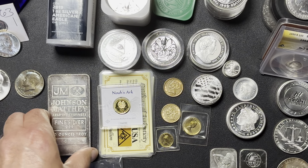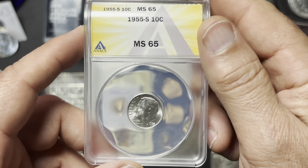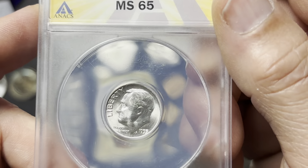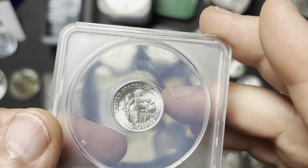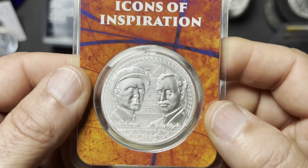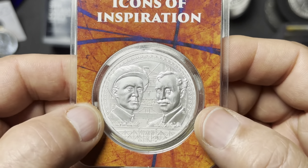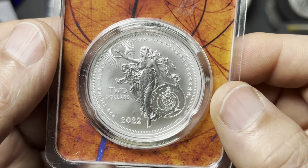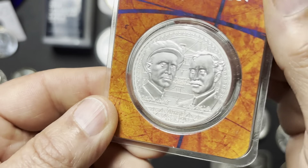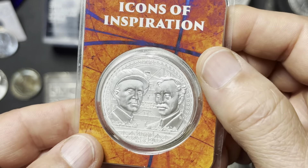Paid $3 on this — ANACS graded MS-65, 1955-S Roosevelt dime. And this was another one at $28.50. It came in a flip — Icons of Inspiration, that's Wilbur and Orville Wright. This was minted by — I hadn't seen that before, that was pretty cool though. I wouldn't be surprised if this is an Aztec deal.